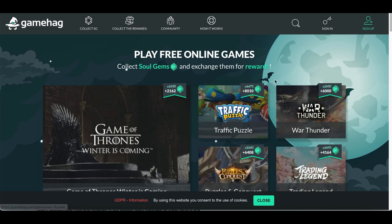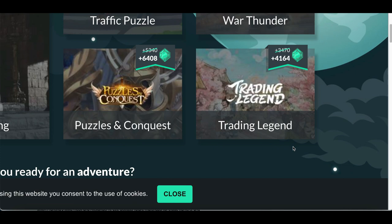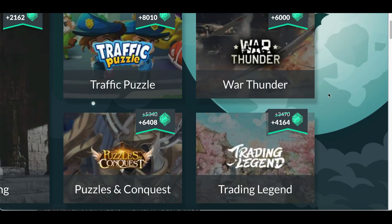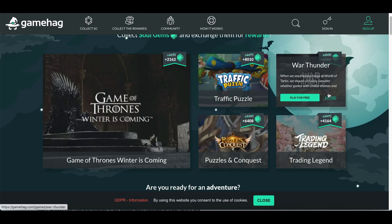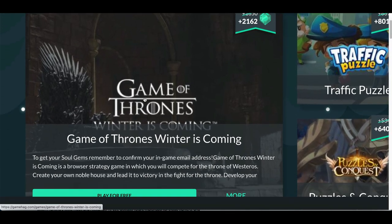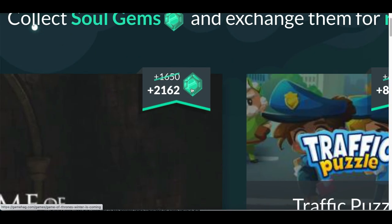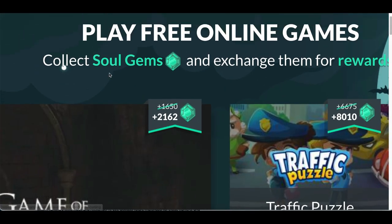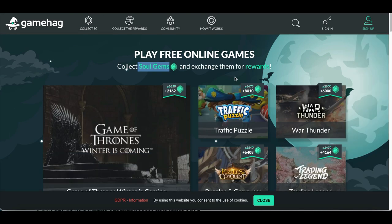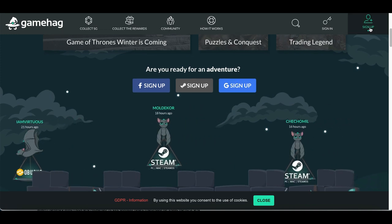Inside of here you're going to play basic games that you've probably played already — things like Puzzle Quest, Trading League, War Thunder. These are all games very similar to some of the biggest, most popular games around the world, things even like Game of Thrones. What's going to happen is you're going to start earning soul gems for every single game that you play.